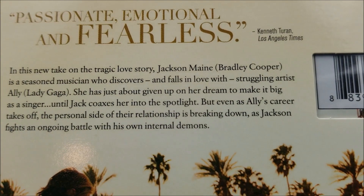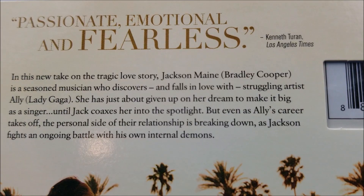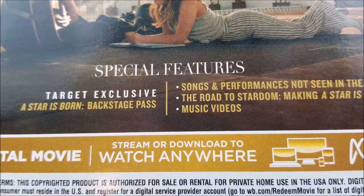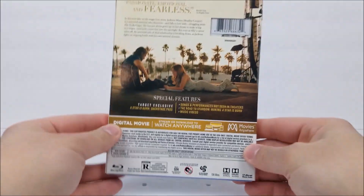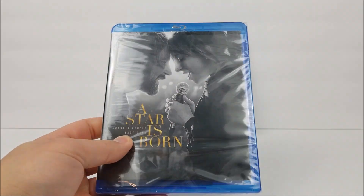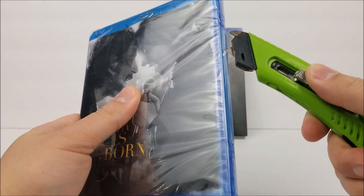On the back, you do have a little read-up about the movie — if you guys haven't seen it yet, you can read that. Down here it does list your special features and your Target exclusive. It is a Star is Born backstage pass, and then you get your other features as well. Here's the full back of the slipcover.